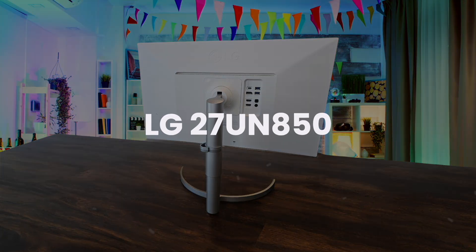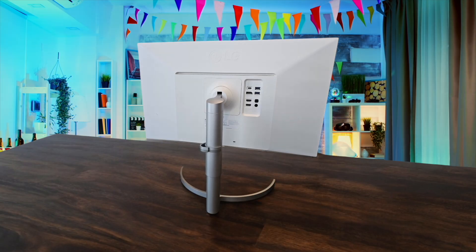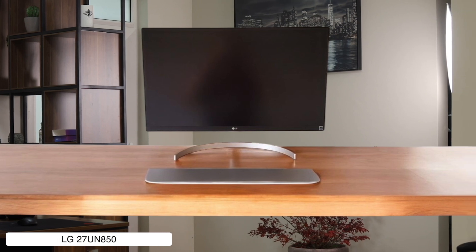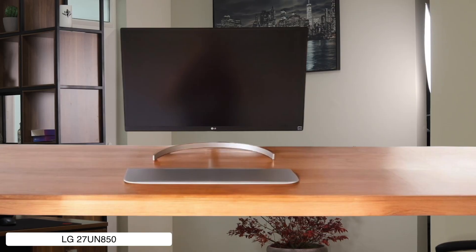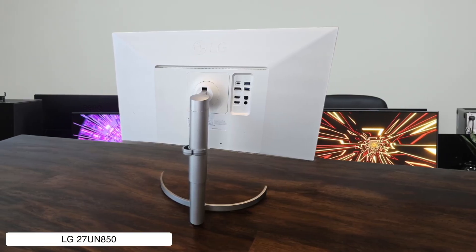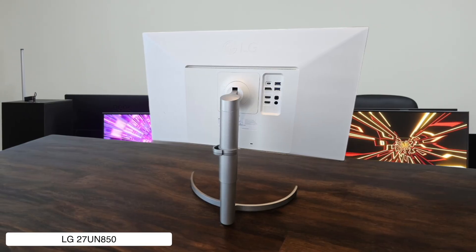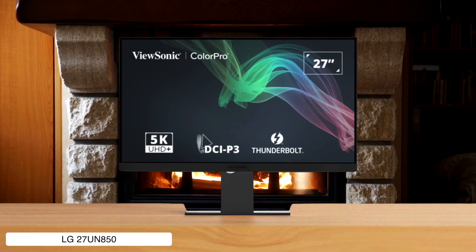LG 27UN850. Hooking this 27-inch 4K display up to my Mac was a breeze, and the colors look almost as good as an actual iMac screen, which is pretty sweet for the price. The problem is, out of the box it looked like a unicorn threw up on the screen, with super-saturated colors that I had to spend forever tweaking, and the 60-watt charging is just kind of pathetic.